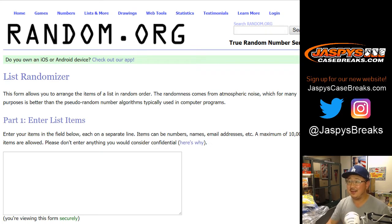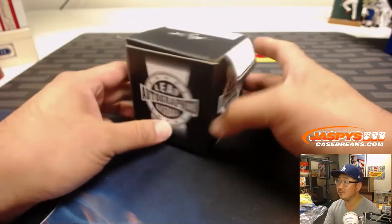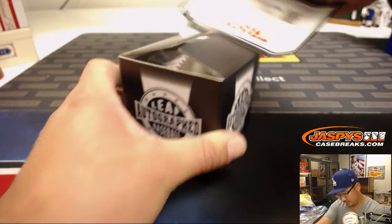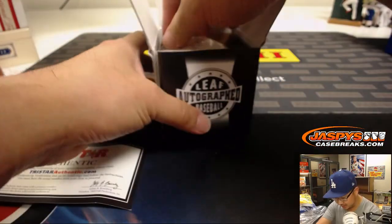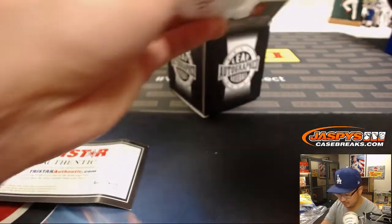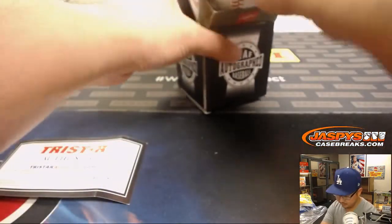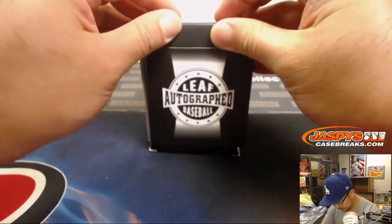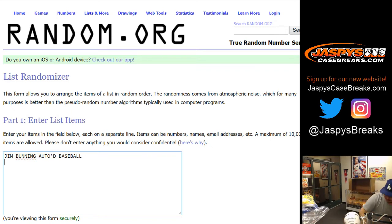First thing is Jim Bunning — Leaf Autograph Baseball, authenticated by TriStar. There you go. Nice autograph, Jim Bunning.